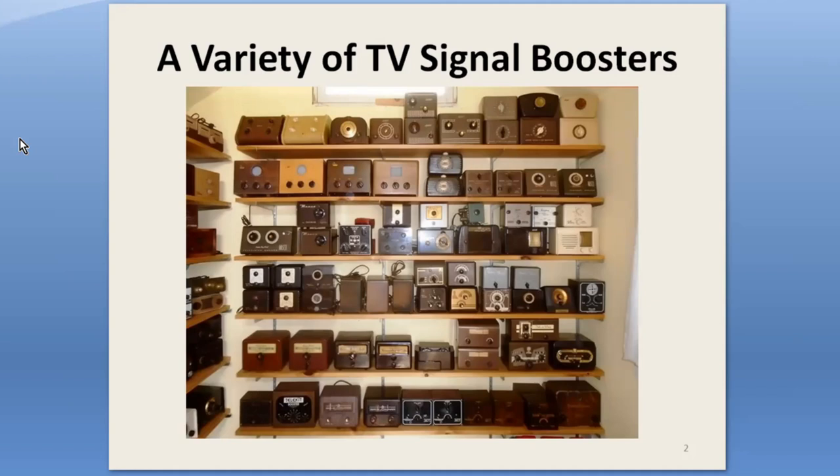UHF converters were a natural addition, and I now have over 160 of those, which I think represents about 70% of all the models. It's probably too many. But almost all of the photos in this presentation are of models from my collection.